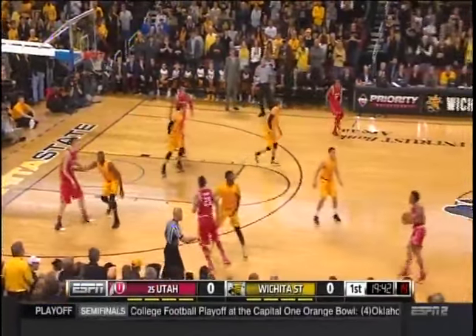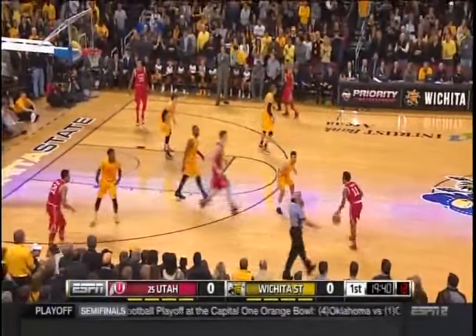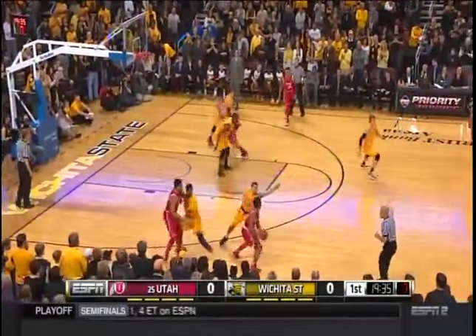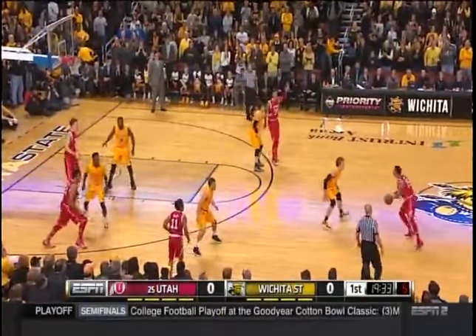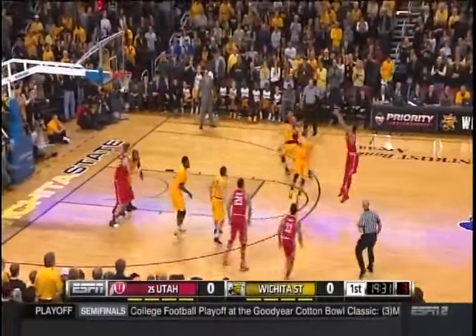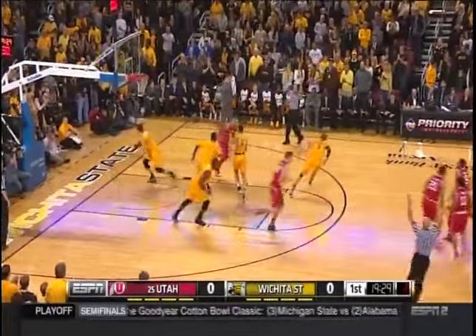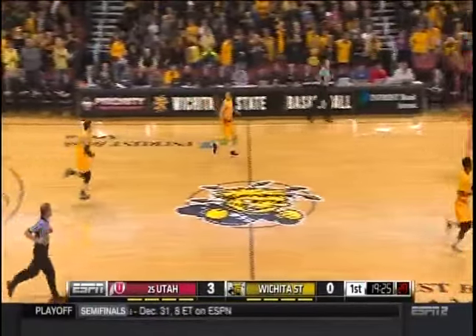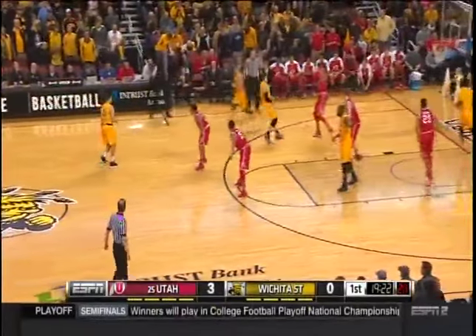No secrets to each team's goals today. For Utah, get the ball to your big man. There he is on the pick and roll. Bonham launches from deep and knocks it down.